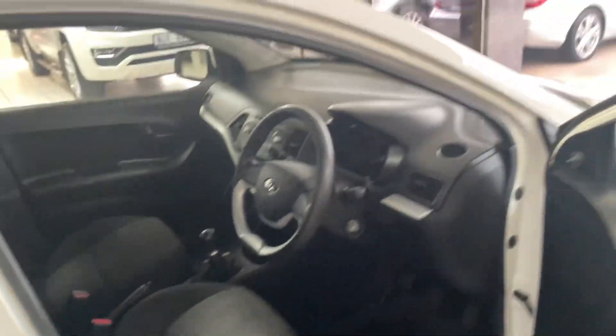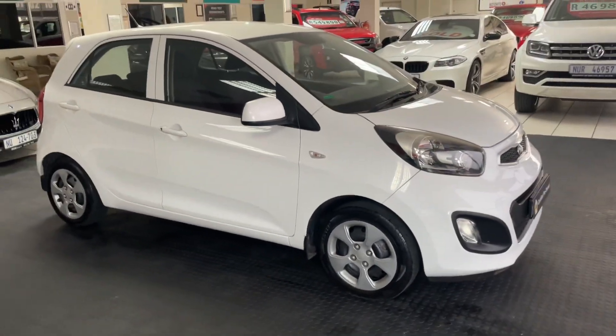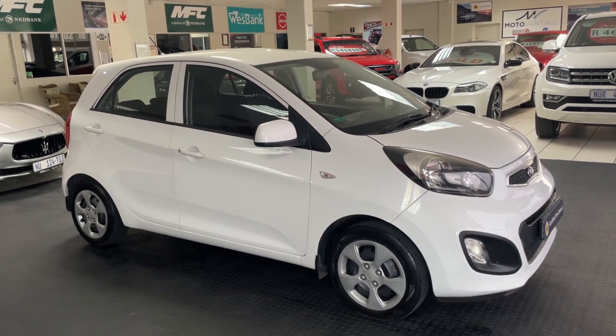For more info on this vehicle or any other vehicle, you can contact us at MMA Cars, or you can call or WhatsApp me on 071 875 0171. Thank you.